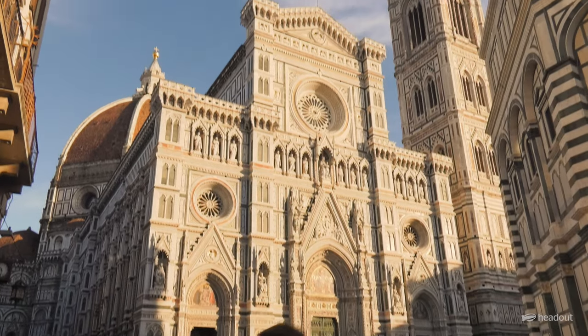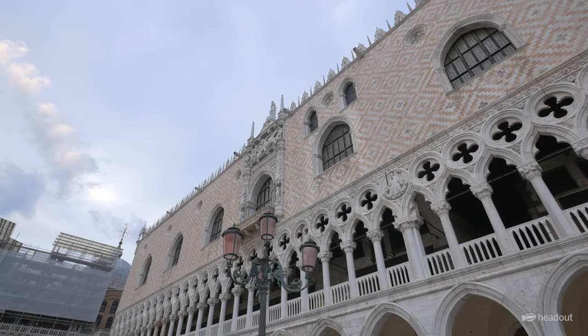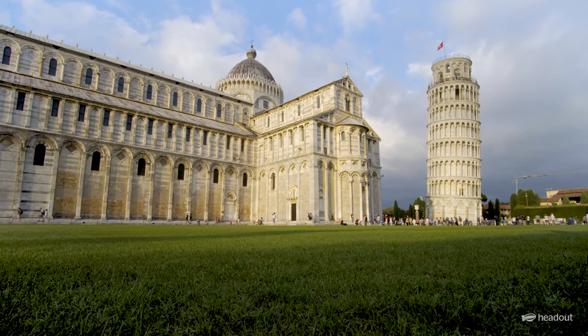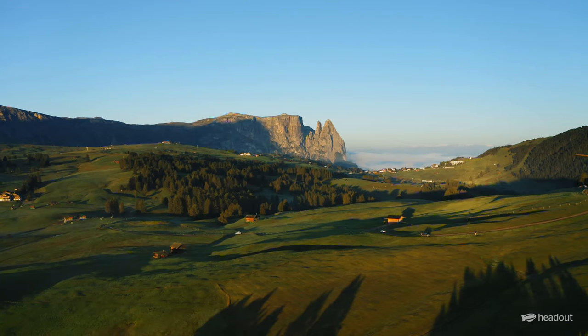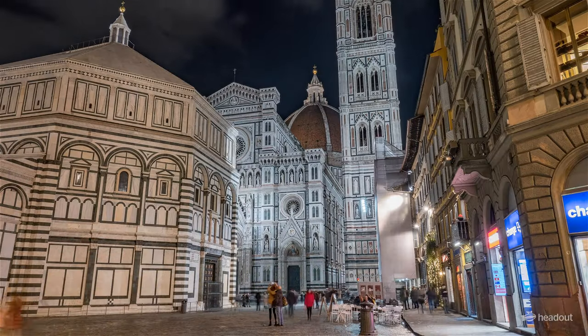If you're looking for an authentic Italian experience, then you need to visit these five hidden gems. From charming medieval villages to awe-inspiring natural landscapes, there are endless things to do.